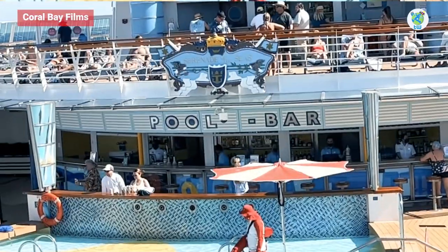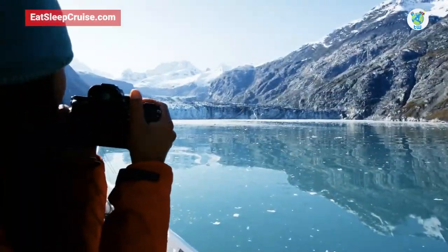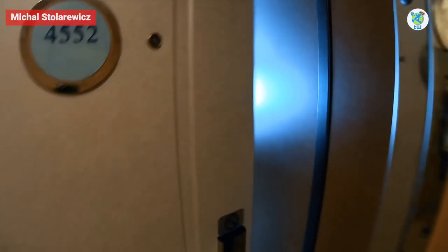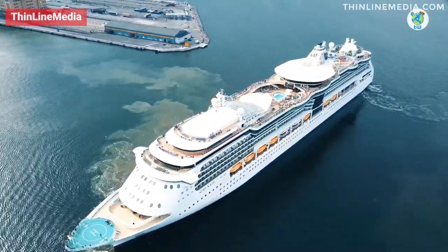Serenade of the Seas features overview is coming up next. Are you looking for a summer cruise? If yes, then here are the 12 things that you must know before boarding Serenade of the Seas.